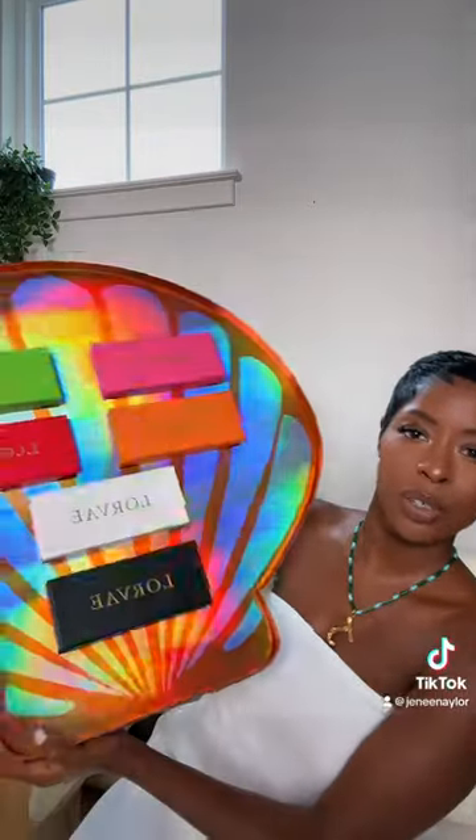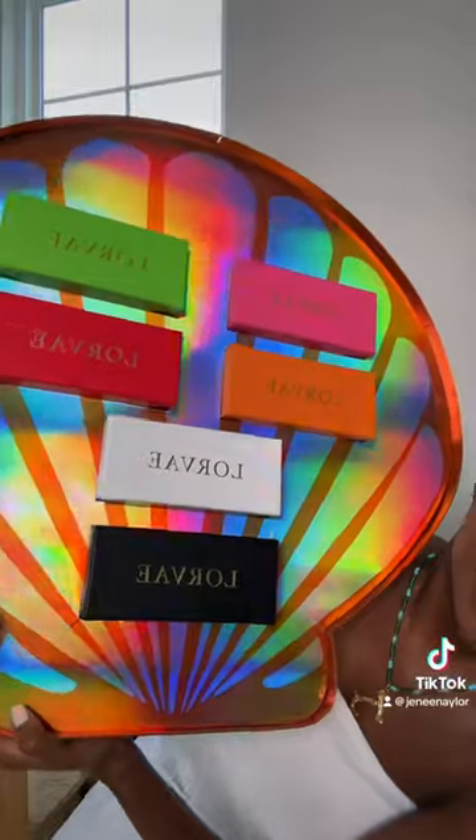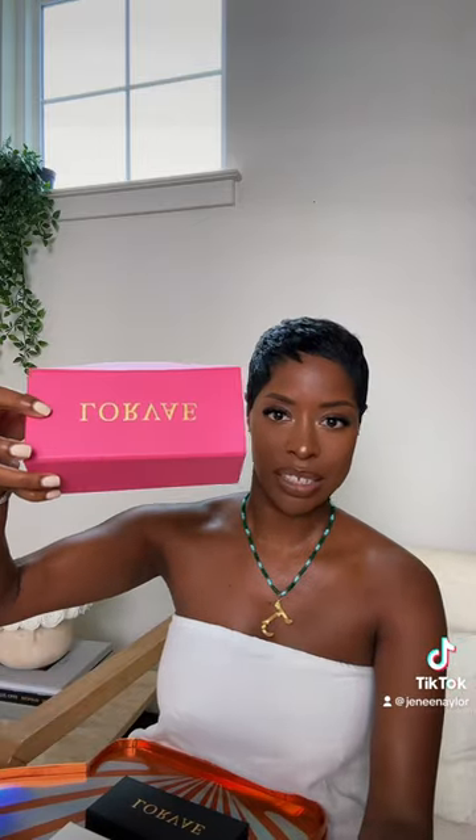We have a sunglass try-on — so cute, she just knows packaging, like 10 out of 10. First up, Wavy. That is a stunning shade of pink, comes in the same color box, super cute.